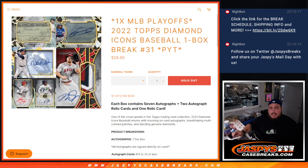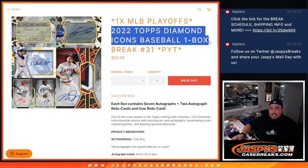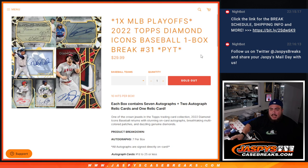What's up everybody, Jason here for JazzbeesCaseBreaks.com. We just sold out another MLB Playoffs promo break — 2022 Topps Diamond Icons baseball, one box break number 31. Again guys, 10 hits per box: 7 autos, 2 patch autographs, and 1 relic card.